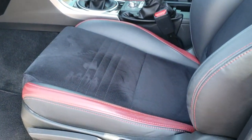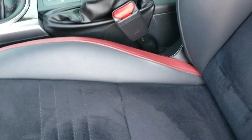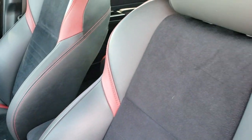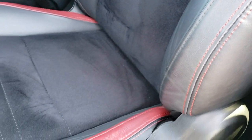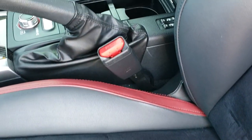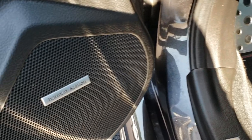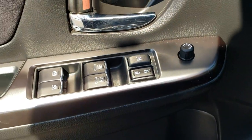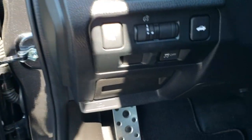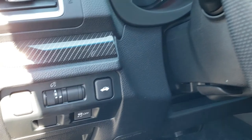It does have the heated mirrors with the blind spot monitoring and the built-in directional signals. Inside you get the black and red leather and suede interior. Both of these seats are heated — no rips or tears on that seat. Your heated seat buttons are right there, along with the driver seat height adjuster. Factory floor mats. This one does have the Harman Kardon upgraded sound system, power windows, power locks, and power mirrors. Here is your blind spot monitoring button, stability control, and your trunk button.